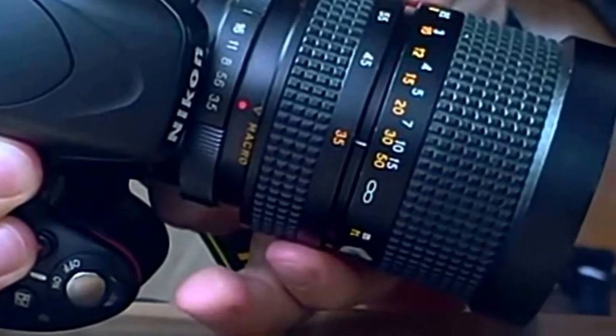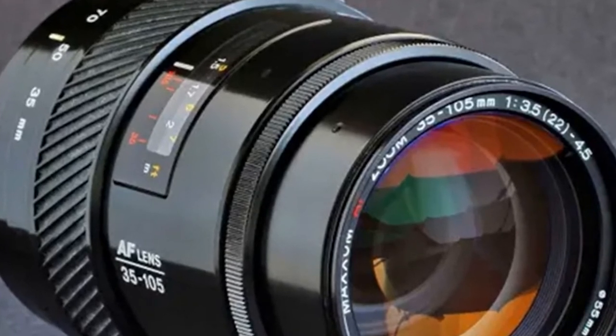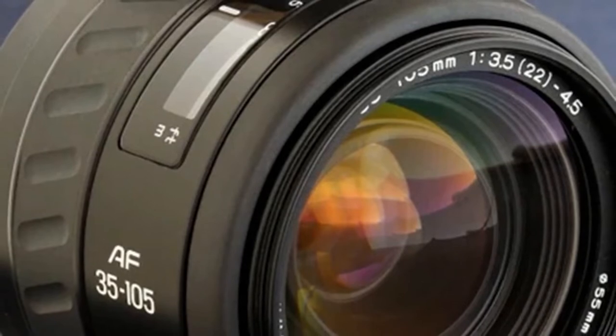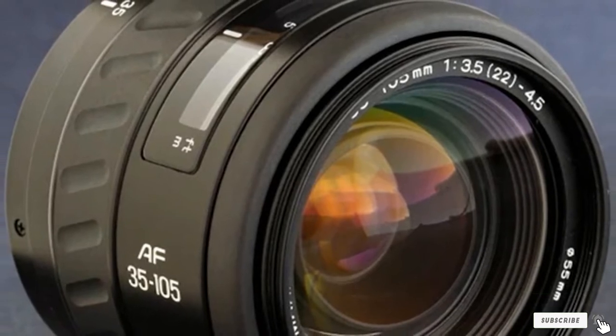The maximum aperture of the lens is f/3.5 going down to f/4.5. This is not a low-light champion by any stretch of the imagination. That said, at a throw-away price you can use this lens in bright conditions for all sorts of photography.